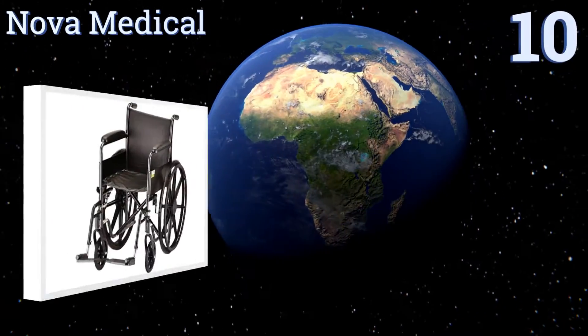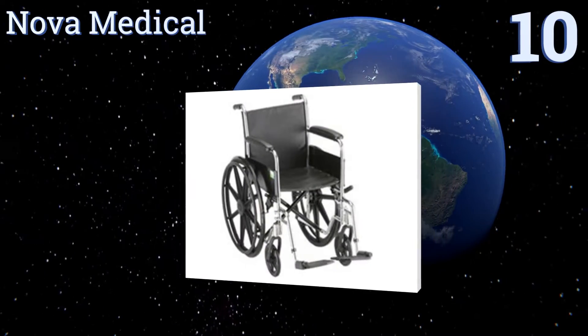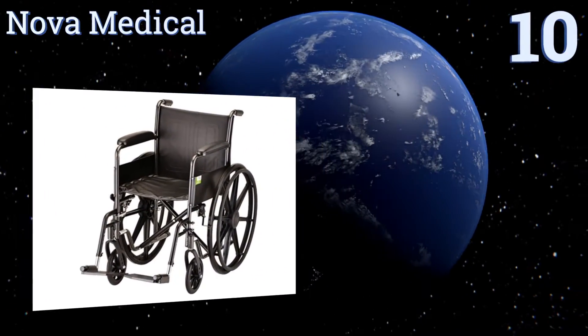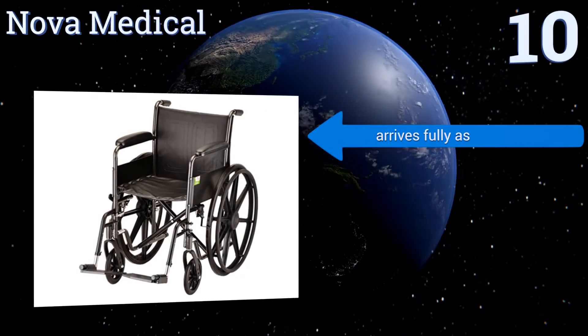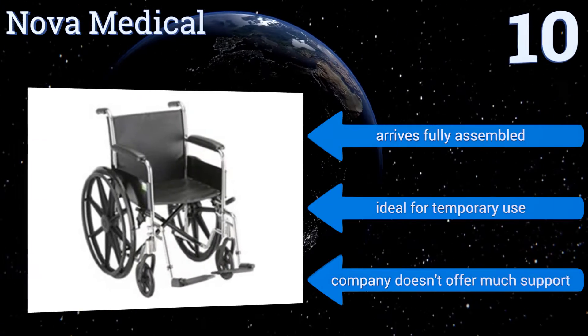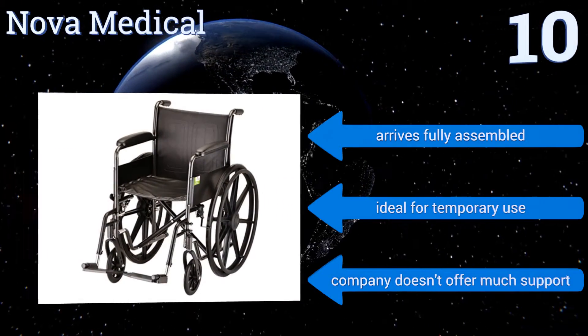Starting off our list at number 10, this option from Nova Medical is great for smaller users, as it's lightweight and narrow enough to easily potter around the house. That also means it can fit in even compact cars without issues. Though if something breaks, good luck finding replacement parts. It arrives fully assembled and is ideal for temporary use. However, the company doesn't offer much support.